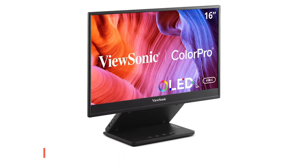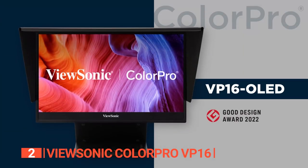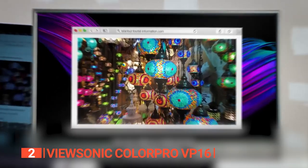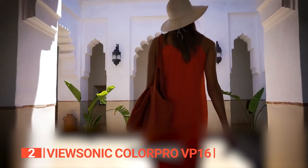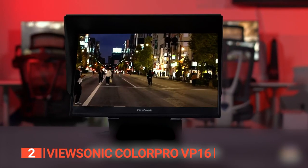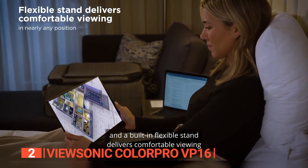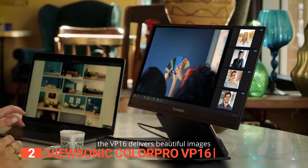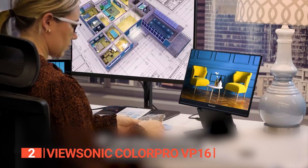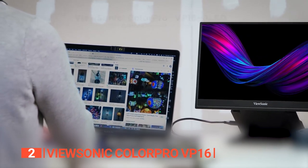The second product on this list is the ViewSonic ColorPro VP16. This unit showcases a 15.6-inch full-HD IPS display that impresses from the moment you power it on. The visuals are razor-sharp and the colors pop — a vital attribute for professionals who demand top-tier color accuracy. The VP16 offers hardware calibration support, enabling precise color adjustments tailored to your specific needs, ensuring consistent precision across various devices and environments. Addressing eye strain, the VP16 incorporates a low blue light feature, flicker-free technology, and a sleek frameless design.